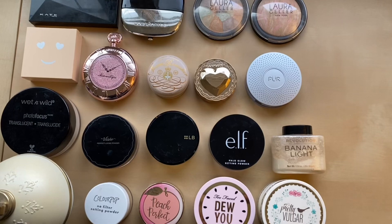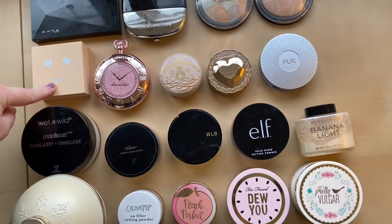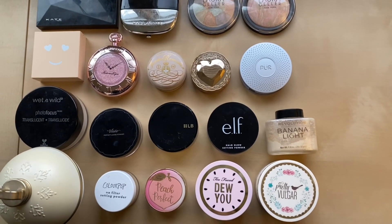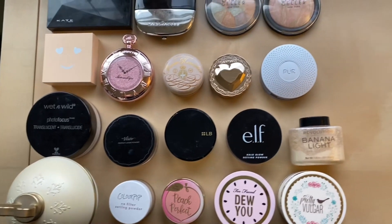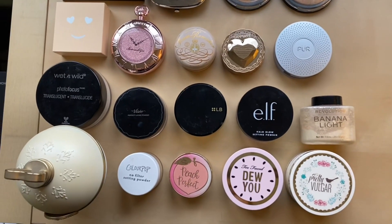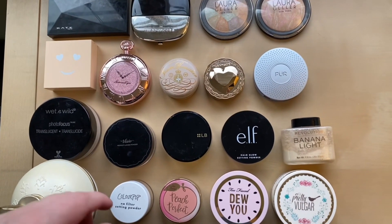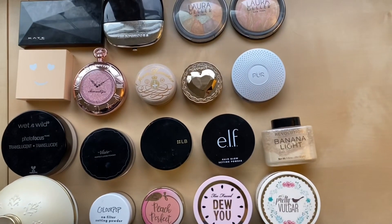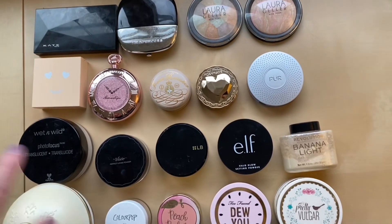For powders, last year I had 19 and this year I have 19. Unfortunately the number did not go down — I was able to finish a powder but I had a Benefit one come in since last inventory, so the number technically stayed the same. I feel like this category is a little out of control and I'd really like the number to reach 10, though that's a bit of a challenge. Loose powders take forever to finish, but pressed powders I can finish quicker. All the ones up here are pressed powders and the rest are loose powders.